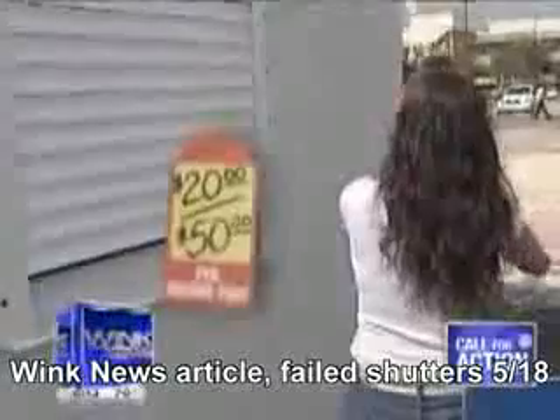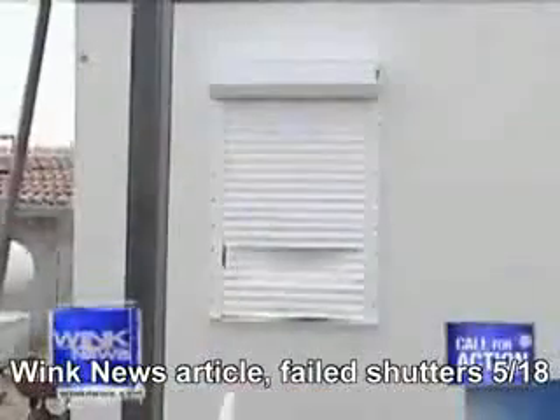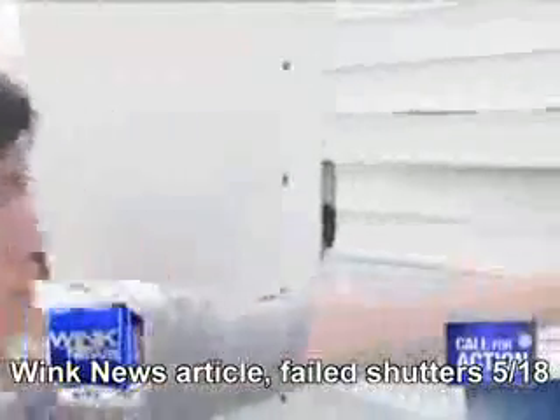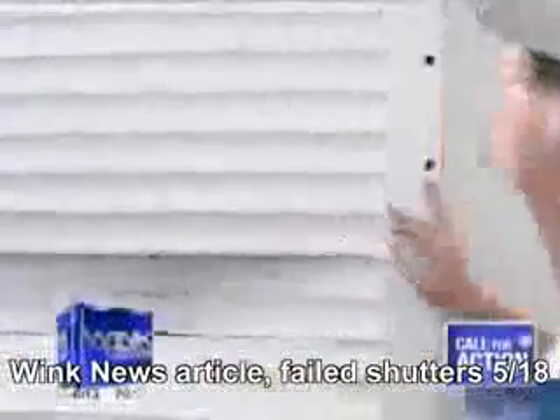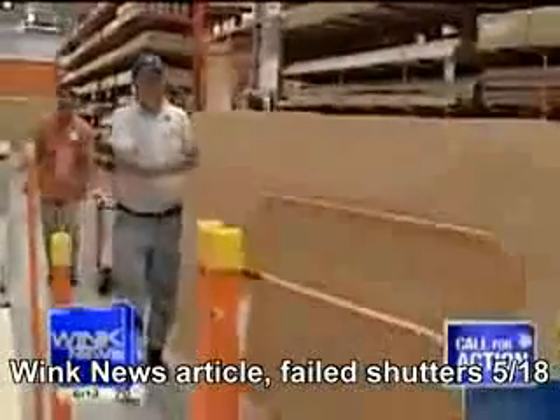Next, we test the most expensive option: the roll-down shutter. These shutters cost between $20 and $50 a square foot. After installation, it takes only seconds to use a handle to roll down the shutter. The panels split and bent far enough to shatter the window, even though some of the metal panels broke and all dented.